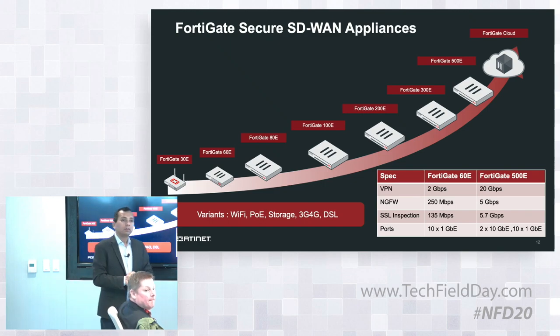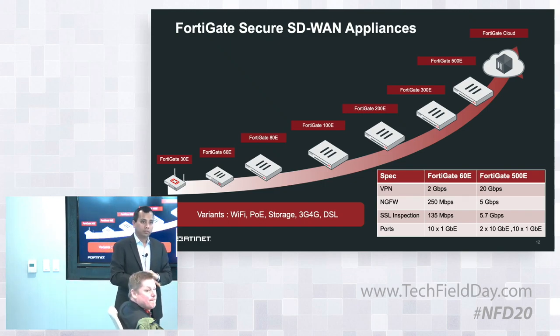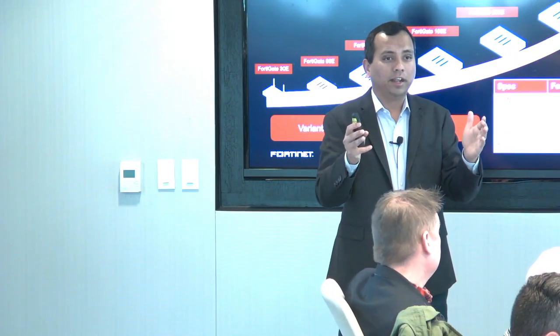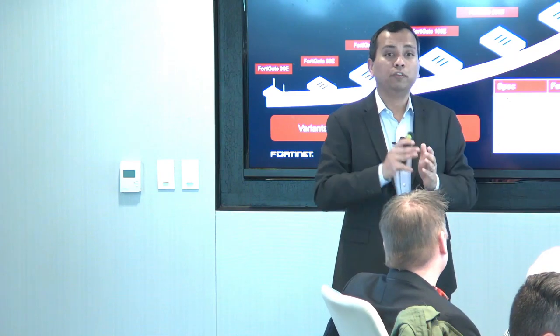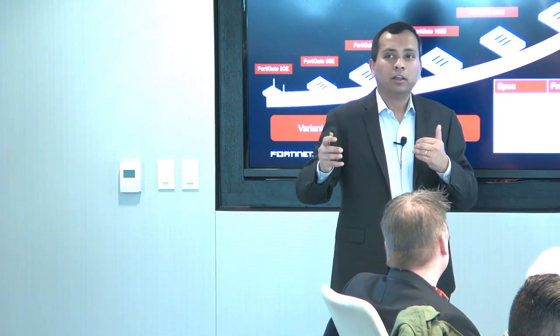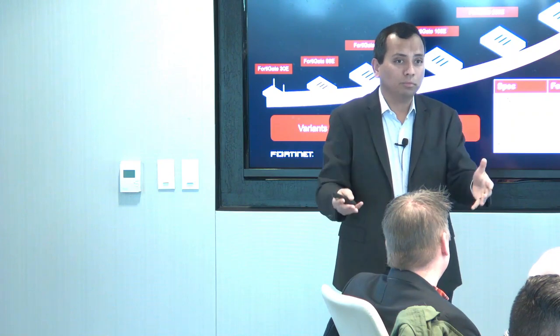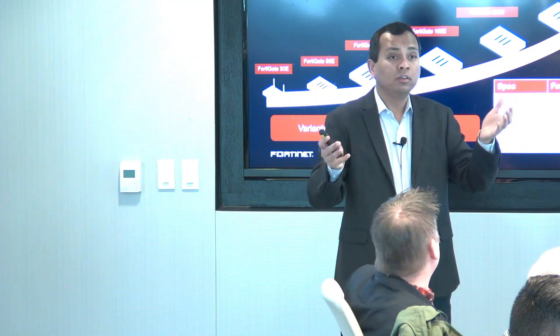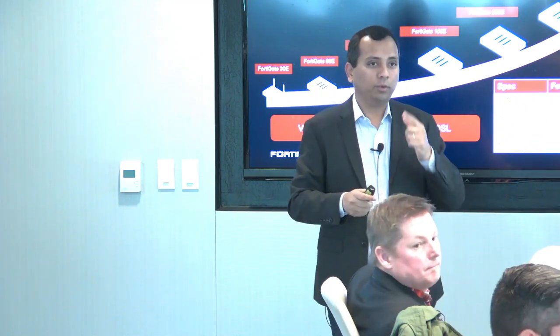Question on next-gen firewall in an SD-WAN appliance: is the application identification component duplicated — does the next-gen firewall do it first and then the SD-WAN part does it again? Great question — we do not duplicate. That was the whole idea: do it once and use it for both next-gen firewall and SD-WAN. This is the feedback we got from customers — other solutions require doing it twice, which is inefficient. We wanted to combine and optimize it.